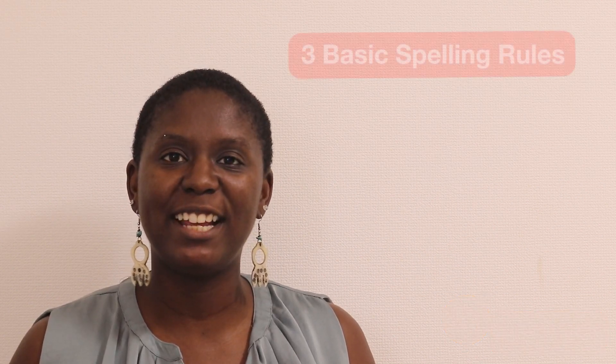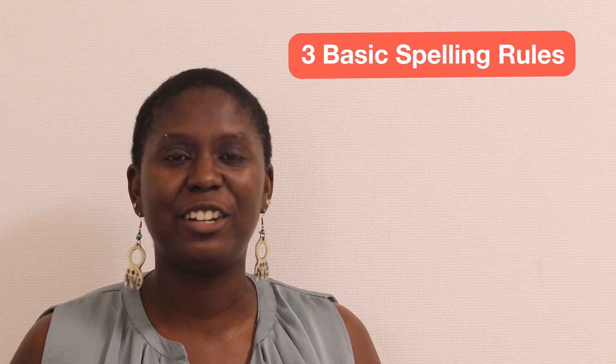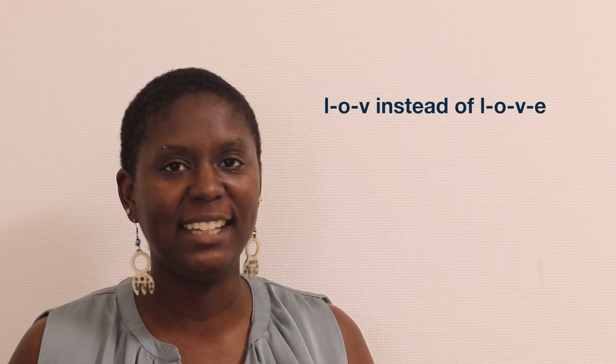Hey there Cambly Learners! My name is Ayanna and I'm one of the tutors on Cambly. Today you'll be learning some basic English spelling rules. English spelling can be rather confusing — without knowing the rules you may spell the word love like L-O-V when it's supposed to be L-O-V-E. Today I will go over three basic spelling rules.